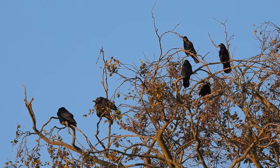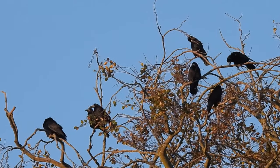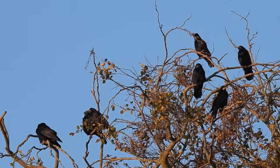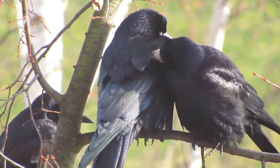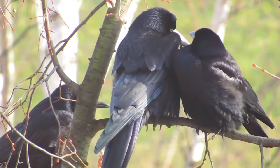If you've ever seen a group of large black birds nesting close together near to farmland, the chances are high that you've been looking at rooks. These are members of the crow family and their communal nesting sites are known as rookeries.